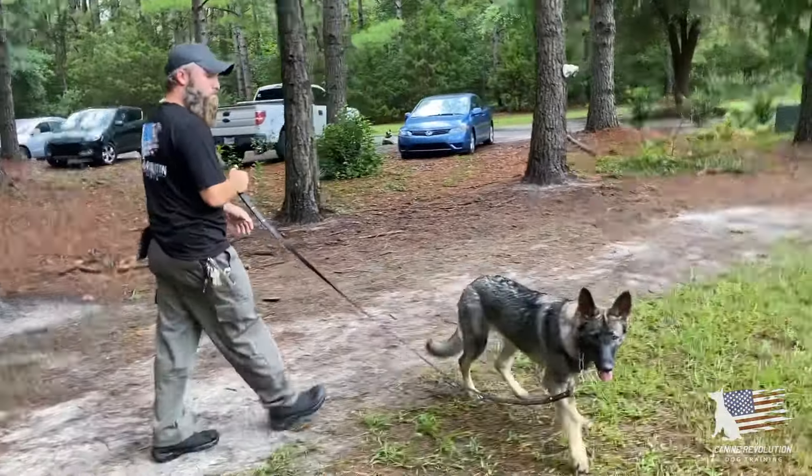As we immerse her in the structure, this is going to address the insecurity and build her confidence long term. We'll probably have a video on her later so you guys can check in and see how she's doing. Just wanted to show you some intake observations. Also, she wouldn't take any food from me — that's also an indication she's a little bit insecure. Appreciate you guys tuning in.